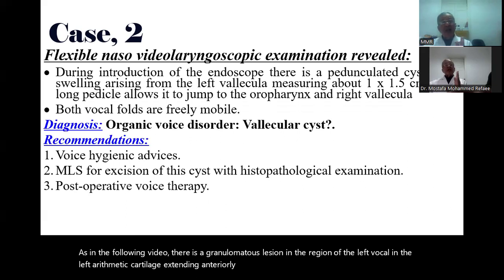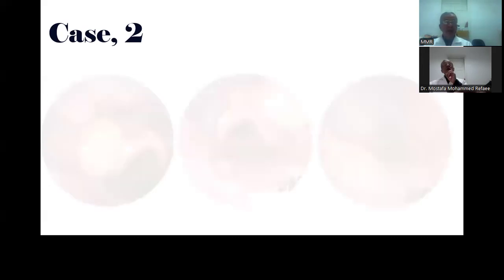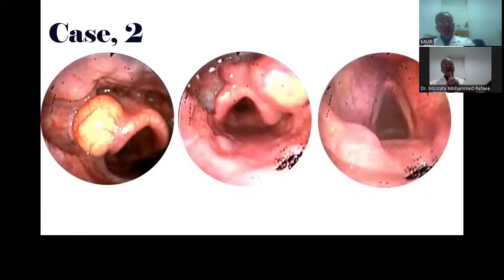What caused this lesion to produce this picture? The prolonged laryngeal ventricle. The prolonged ventricle allowed this cyst to move from the left vallecula to the right one. The long ventricle also allowed it to come into the oropharynx and oral cavity, where it can sometimes be felt by finger.